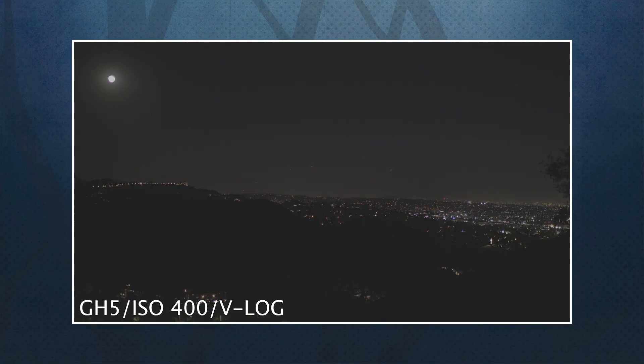Here's the raw footage that I shot with my GH5, using the Voigtlander Nocton 17.5 wide open. My ISO was set at 400, and I used V-Log. This was definitely underexposed, but a situation you might find yourself in. What we're going to do is apply Neat Video, have a look at the results, and then we'll add Film Convert to spice things up a bit.